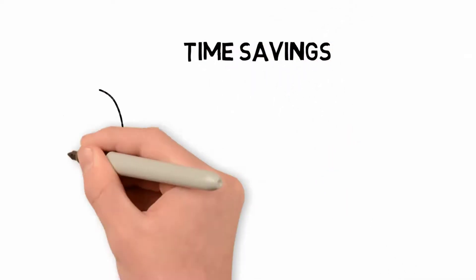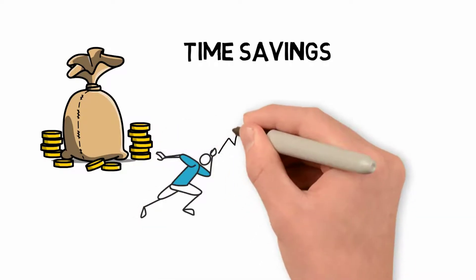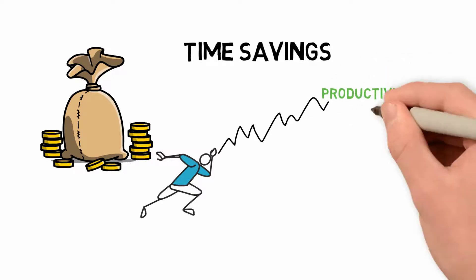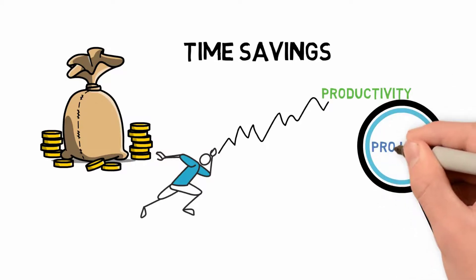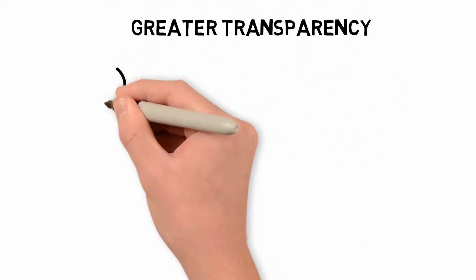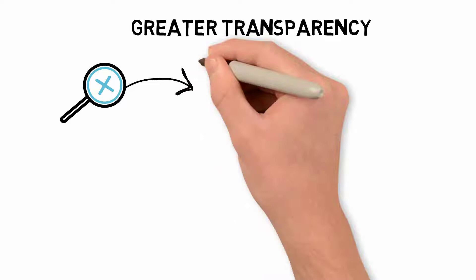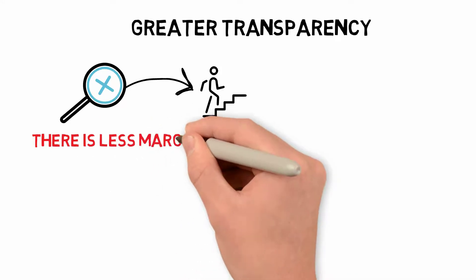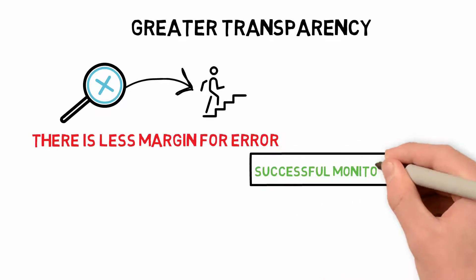Time savings are another benefit. If your IT services follow best practices and standard procedures, you'll be able to speed up your employees' work and increase their productivity. This is cost-effective and gives them more flexibility to focus on other projects. Greater transparency is also achieved — standardizing operation management procedures removes any ad hoc steps. There is less margin for error, and it is easier to see where things are going wrong if everyone follows the same policies, mainly if successful monitoring systems are in place.